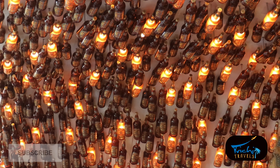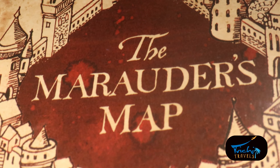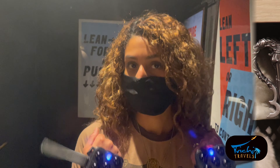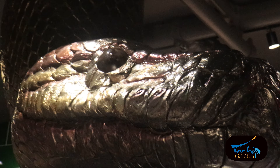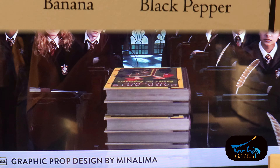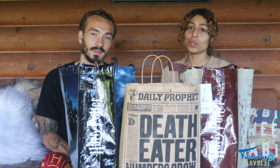It's Trichy Travels. Welcome back to Trichy Travels. On this episode, we are doing a Harry Potter store New York haul. We got a bunch of different items, so stay tuned to see what we got.